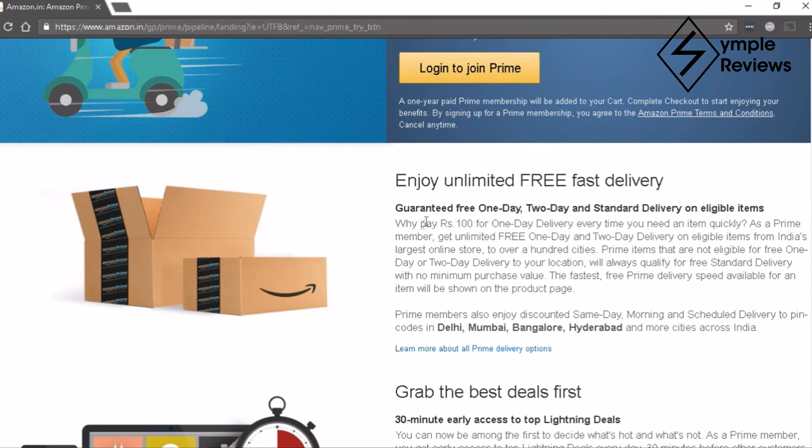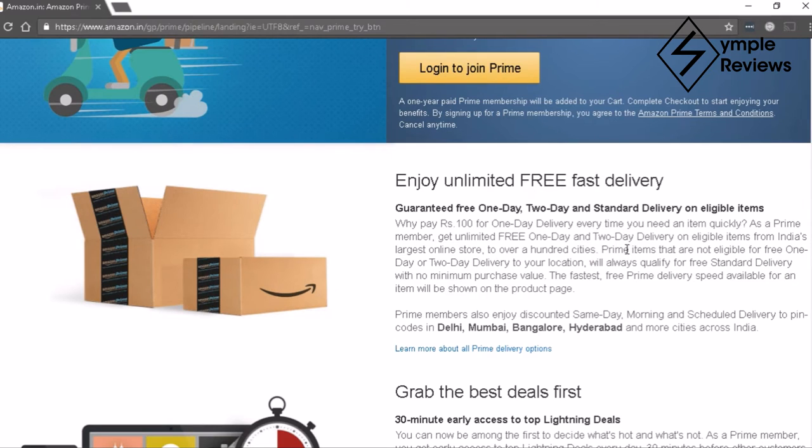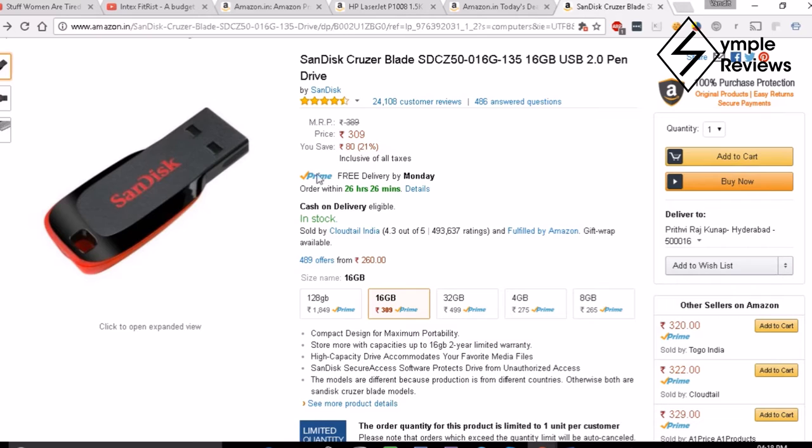Products which do not come under these two categories also have standard delivery, where you have to pay standard delivery charges. But if you have the Amazon Prime membership, all of this will be free — items available for 1-day or 2-day delivery are free, and items eligible for standard delivery are also free, with no minimum purchase value.